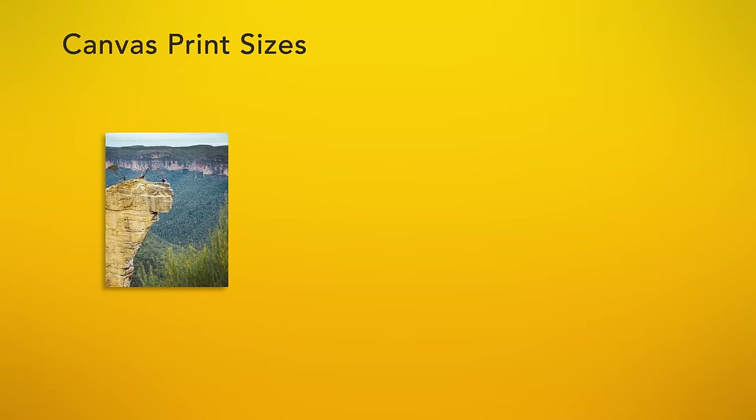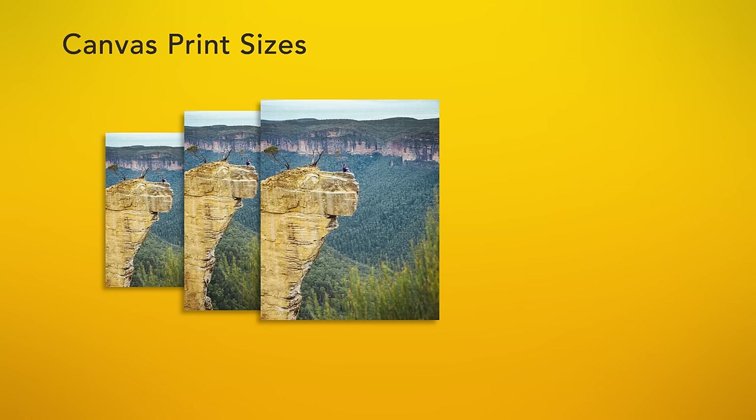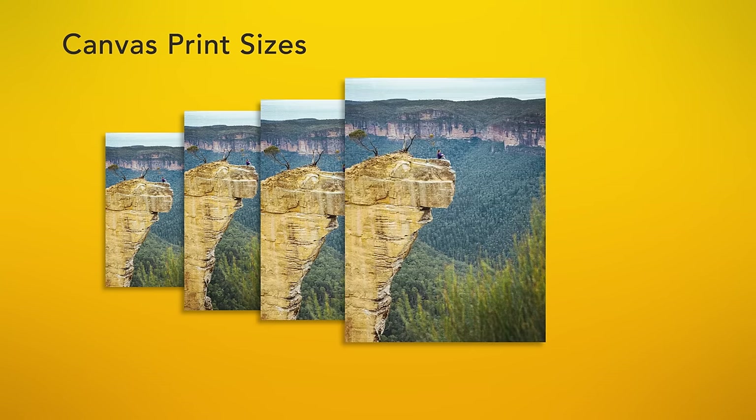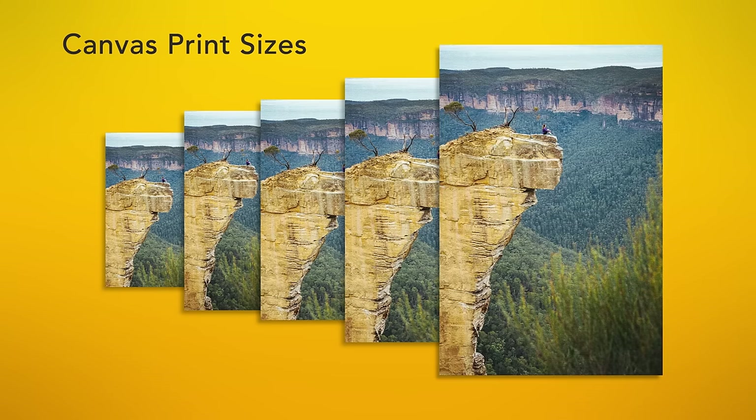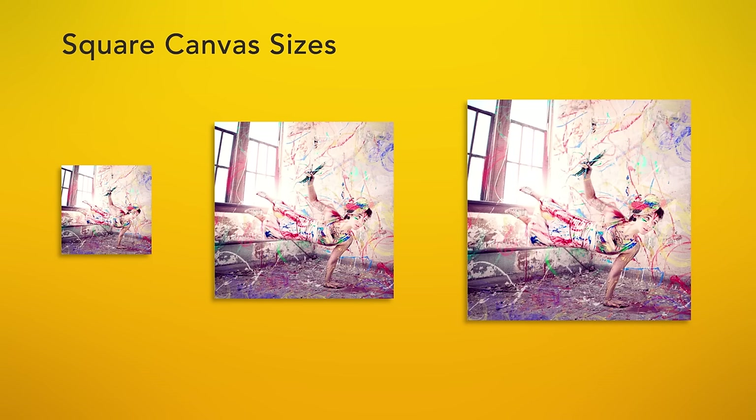Ted's canvas prints are perfect to make your own piece of wall art and brighten up your home. They're available in sizes 11 by 14 inches, 12 by 18 inches, 16 by 20 inches, 18 by 24 inches and a huge 20 by 30 inches. Square sizes include 8 by 8 inches, 16 by 16 inches and 20 by 20 inches. Let us know if you have another size in mind — we can also print on canvases in a variety of custom sizes.